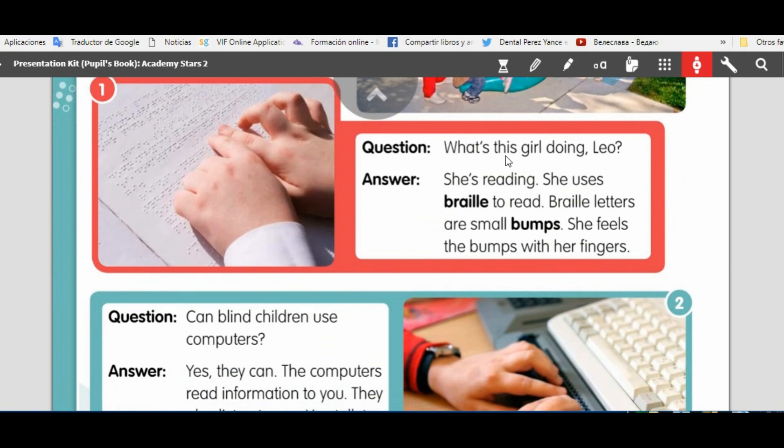What's this girl doing, Leo? She's reading. She uses braille to read. Braille letters are small bumps. She feels the bumps with her fingers.